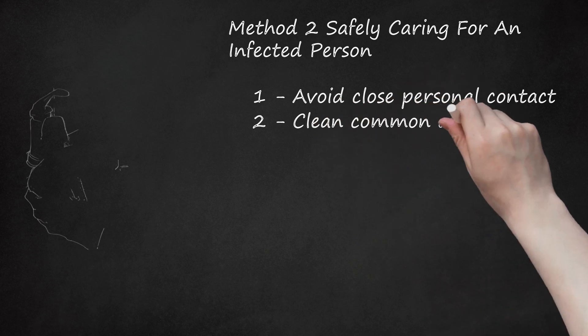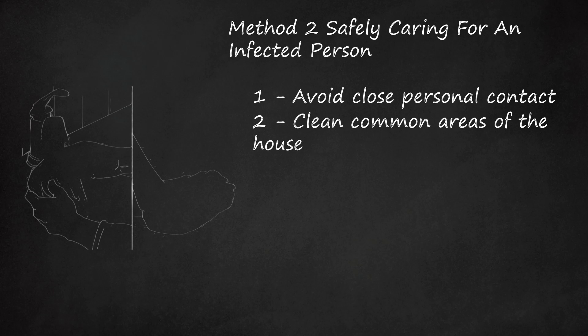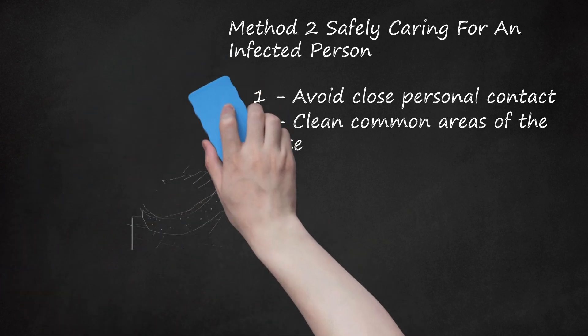Clean common areas of the house. If you are living under the same roof as someone with MERS, take hygiene precautions and clean any shared areas that may serve as a means for germ transmission. Be sure to clean surfaces such as doorknobs, countertops, dishes, cooking items, towels, and other bathroom surfaces. Minimize shared items if possible until the infected person recovers.